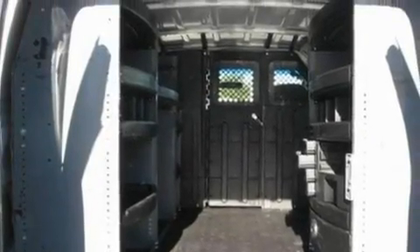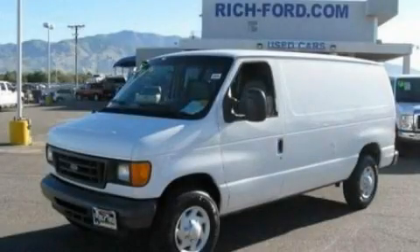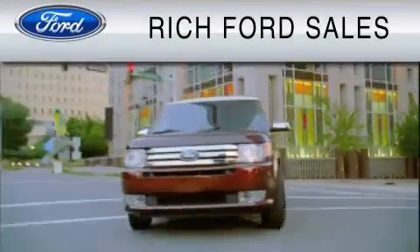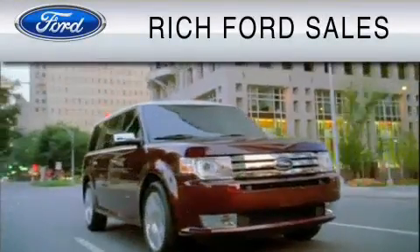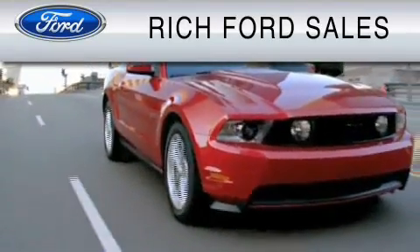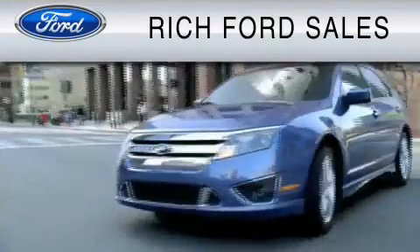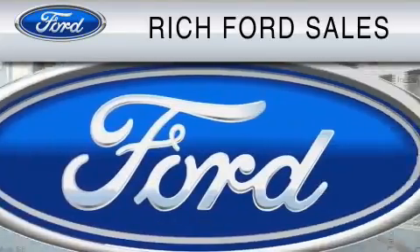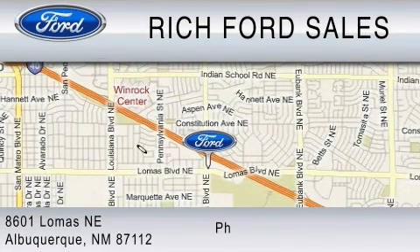Contact us today and schedule your opportunity to see this vehicle in person. All of us at Rich Ford are committed to serving our friends and customers and looking forward to hearing from you. We're located at 8601 Lomas Boulevard NE in Albuquerque. Please call us at 800-920-0728.